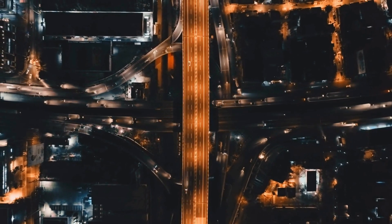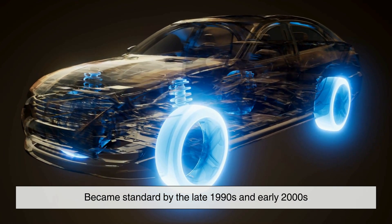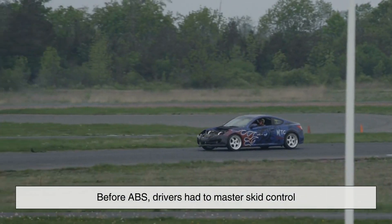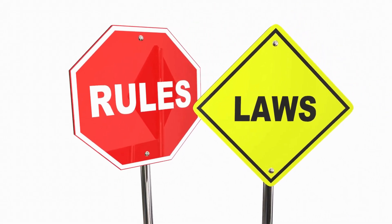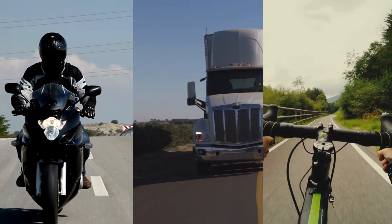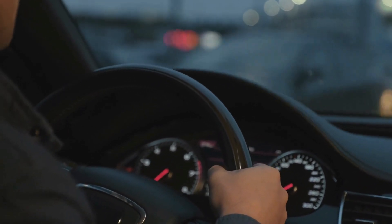ABS has transformed modern transportation. First developed for aircraft in the early 20th century, it entered high-end cars in the 1970s and became standard by the late 1990s and early 2000s. Before ABS, drivers had to master skid control, but the system made braking safer and easier. Today, it's a legal requirement in many regions, improving road safety worldwide. Beyond cars, ABS is now used in motorcycles, trucks, and even bicycles, proving its value across various vehicles. Its impact on accident prevention and driver confidence makes it a defining innovation in automotive history.